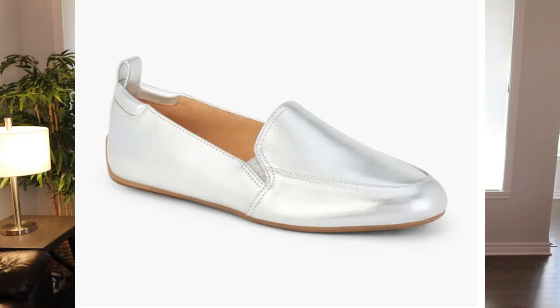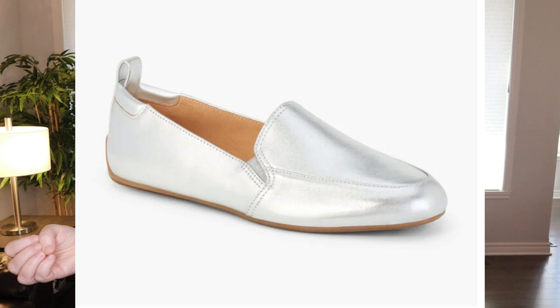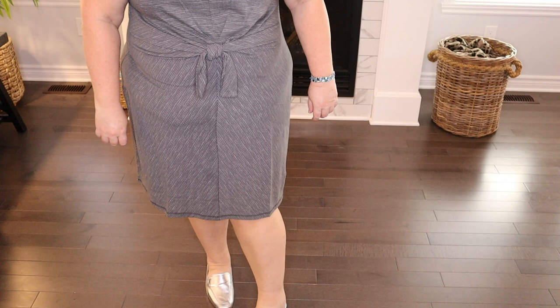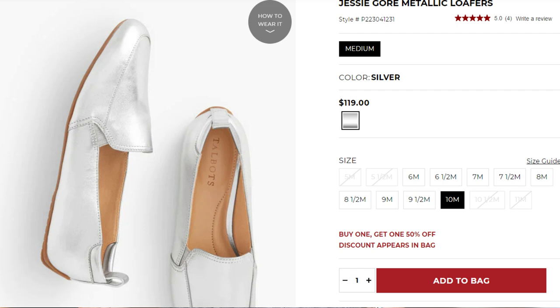Look at these Jesse Gore metallic loafers — they are adorable! It's the first pair of shoes I've ever tried from Talbots and they're so comfortable, which means a lot because I have flat feet, very wide feet, a high instep, and fat on top of my feet, making it hard to find comfortable shoes. They're a little tight slipping on but I've been wearing them around the house and they're stretching out. I wear a size 10 and I think they look great with this dress. The pop of silver just brings a fun vibe to the outfit.